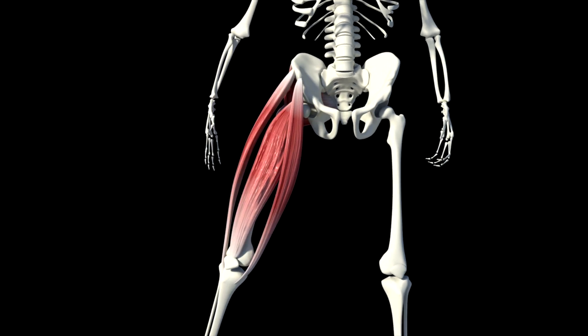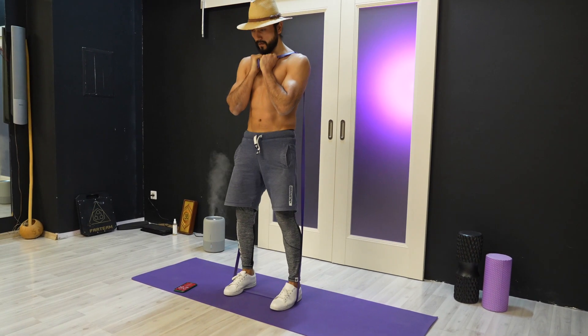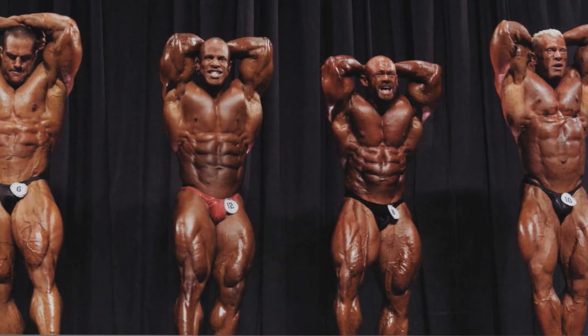Gradually increase the load and don't forget about proper nutrition. To train your legs, you need to include various exercises in your workout, such as squats, lunges, calf raises, and much more.